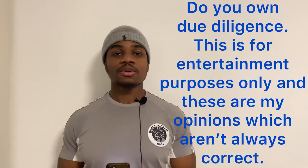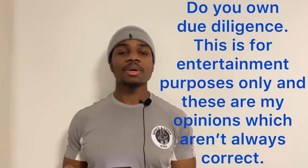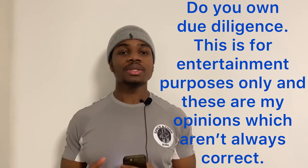I am not a financial advisor, so please do your own due diligence before buying into any stock that I mention in my videos. This is just for entertainment purposes only and my opinions may not always be correct, so please seek the advice of a professional financial advisor before putting your money into the stock market.